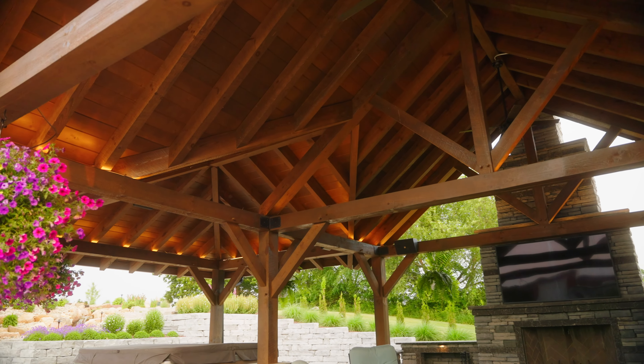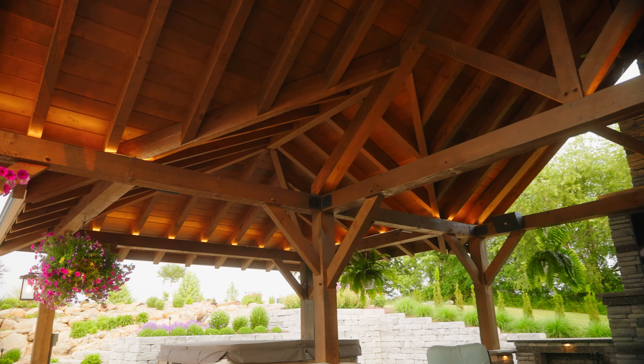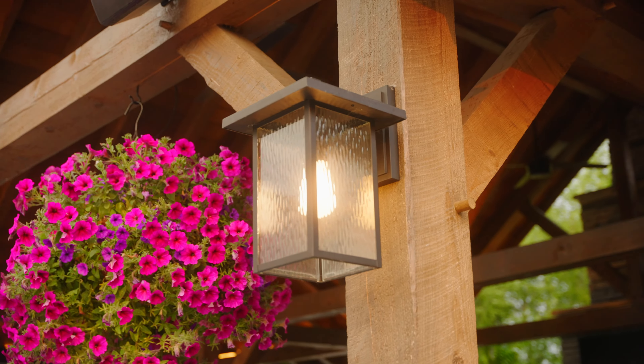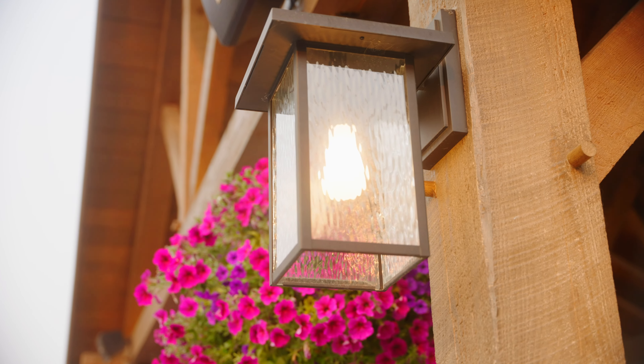This timber frame pavilion offers an elegant, luxurious outdoor entertaining space. Constructed from massive timbers, you can enjoy the rustic beauty of natural wood and know your structure is built to last a lifetime.